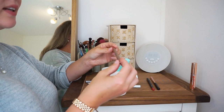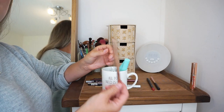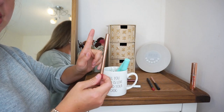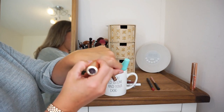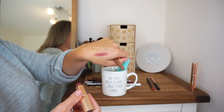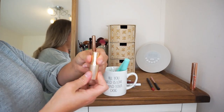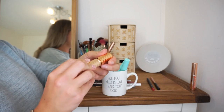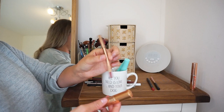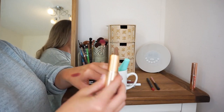Next up we have a lip liner from Charlotte Tilbury in the shade M.I. Kiss. This goes perfectly with my favourite Charlotte Tilbury lipstick in the Bond Girl shade — the lipstick I wear if I'm going to wear a lipstick. I absolutely adore this. It's quite an old one so I'm not sure if it's still called Bond Girl — I think it might be called M.I. Kiss as well because I bought this more recently. These two pair together and they are my favourite lip combination.